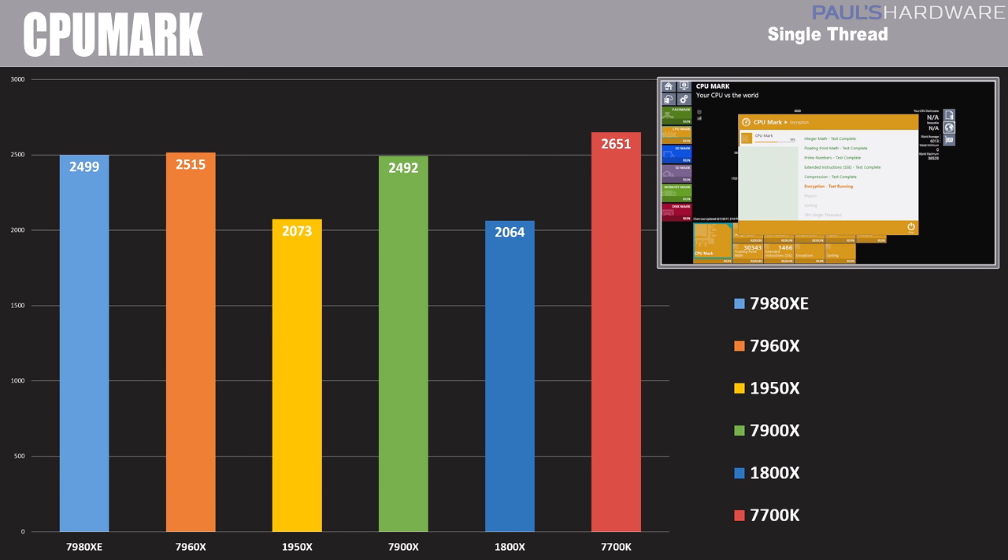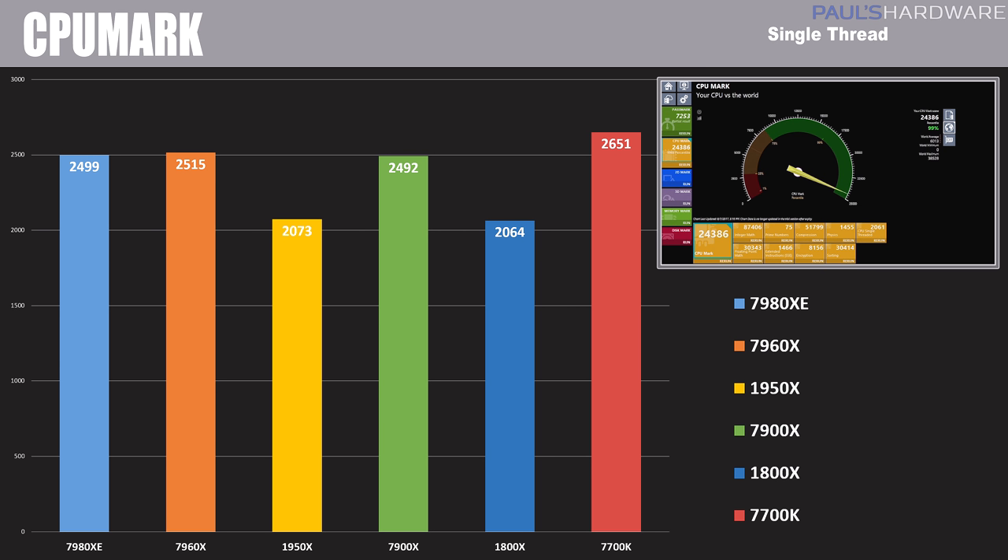In CPU Mark single-threaded, we see scores roughly similar to what we saw with Cinebench single-threaded. The Ryzen-based CPUs come in around 2,050, and Intel's Skylake X CPUs come in more in the 2,500 range. The 7700K still proves it is the single-core beast, coming in with a score of 2,651 — due to its high frequency, by and large.